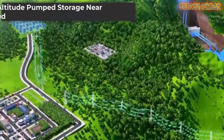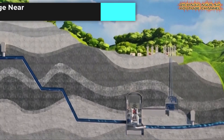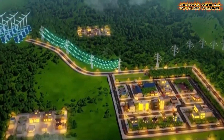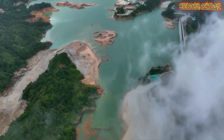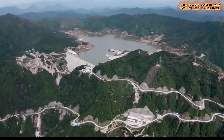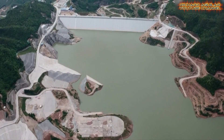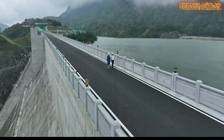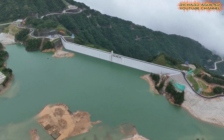China Three Gorges Corporation began building a high-elevation pumped storage power station in Golmud at 3,200–3,700 meters altitude. This is the largest installed-capacity pumped storage station at over 3,500 meters in the world. It will store excess solar and wind energy, then release it during peak demand, improving grid stability and cutting fossil fuel use. This project reflects China's drive to innovate storage solutions in tough environments and tackle renewable energy challenges head-on.